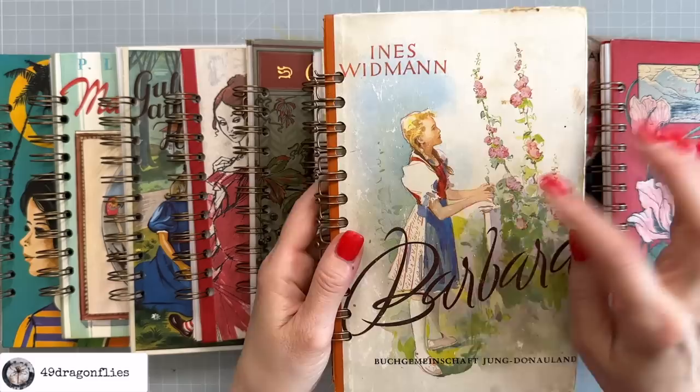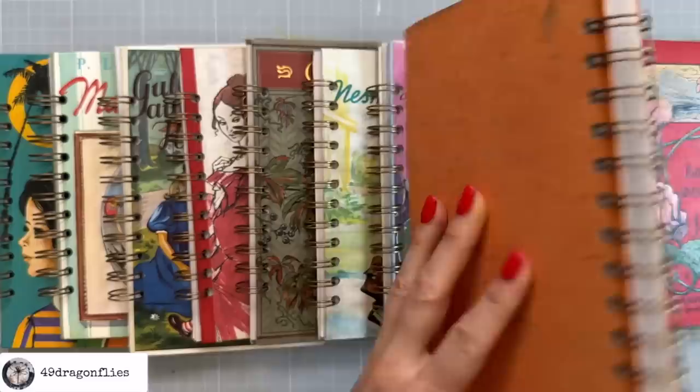This is an image of a girl dressed in the traditional Austrian dress that we call Dirndl. My mom used to make dresses like this, and even though I'm not blonde, I can totally see myself in this. I love this book so, so much.